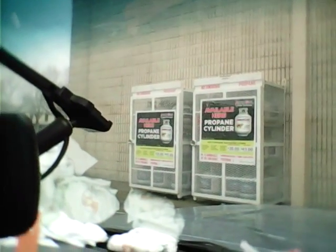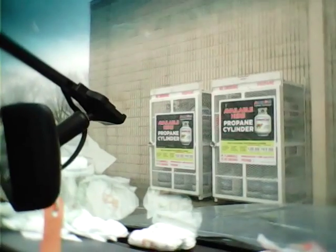All right, I tried to shoot a video earlier. Here we are at our local Amerigas propane exchange. I have two tanks in the trunk, so we're gonna let Bridget record this and I'm gonna go in and see if I can get some propane exchange — never done this before.